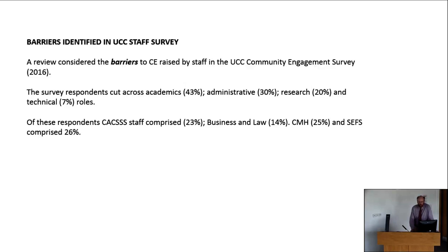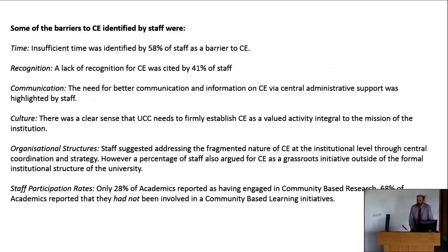The survey cut across academics, administrative staff, and research and technical roles. Academic staff comprised 23% of respondents, business and law 14%, College of Medicine 25%, and SEFS 26%. So a representative sample from across the university was obtained.